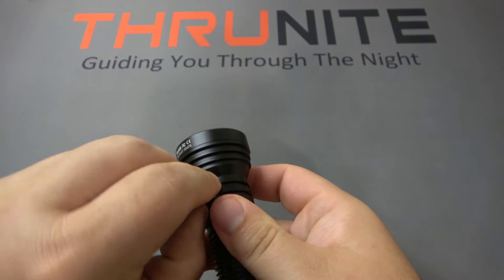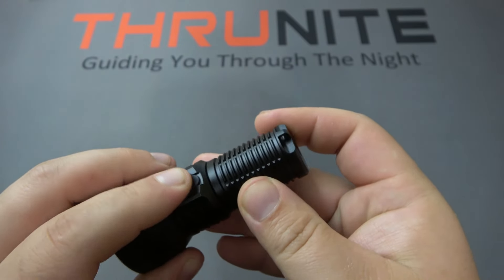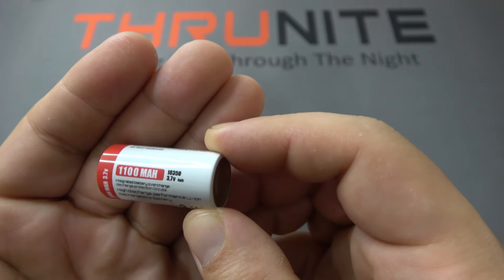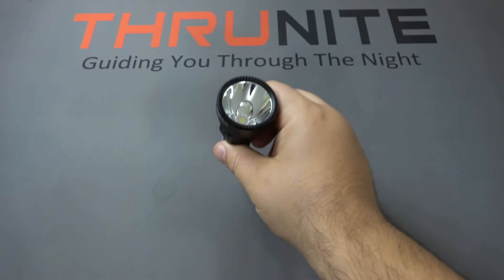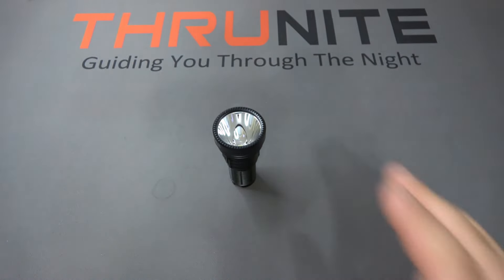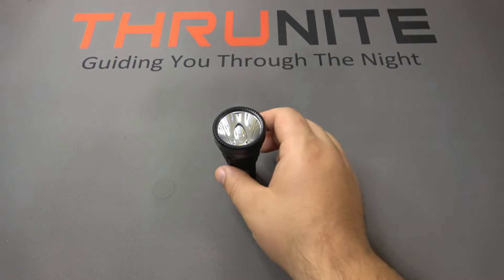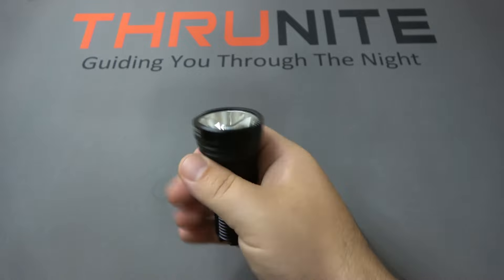Inside, we have a lithium-ion battery and a charging port on the side — USB Type-C for quick charging. The battery on the inside is a 1,100 milliamp-hour 18350. It does have a flat bottom, which is fantastic for tail standing — a huge feature I look for personally, especially in a survival-type light. If the power goes out, I can put different flashlights around the house and have illumination bouncing off the ceiling. So a flat bottom is a big deal for me.